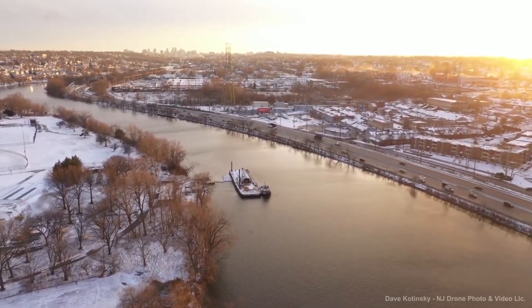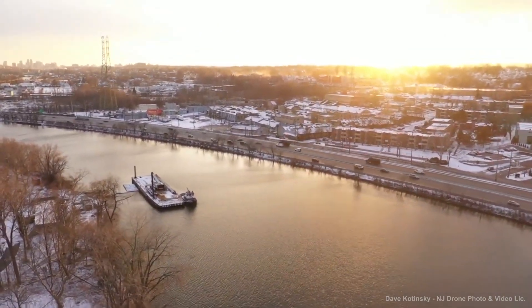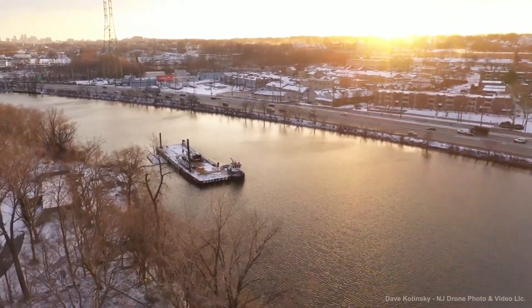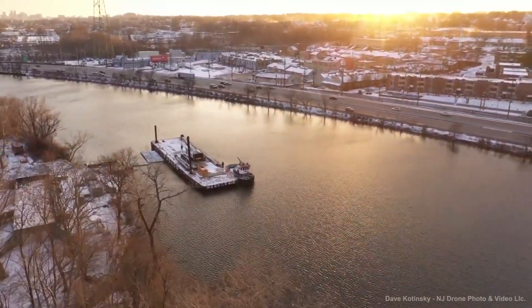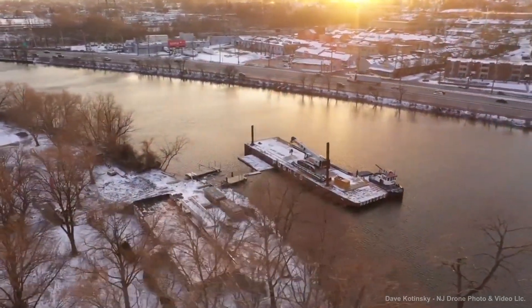And yes, drones are also able to capture stunning footage from your project to show off on your blog and social media. In this video, we're going to cover the advantages of drones in marine construction, as well as the different applications, types of drones, and tips for using these drones.